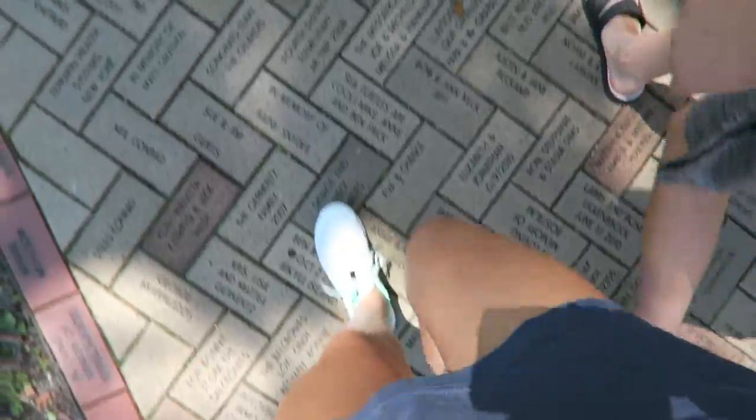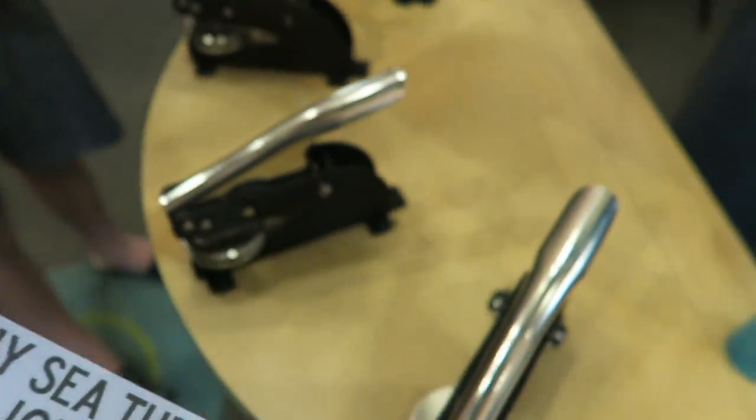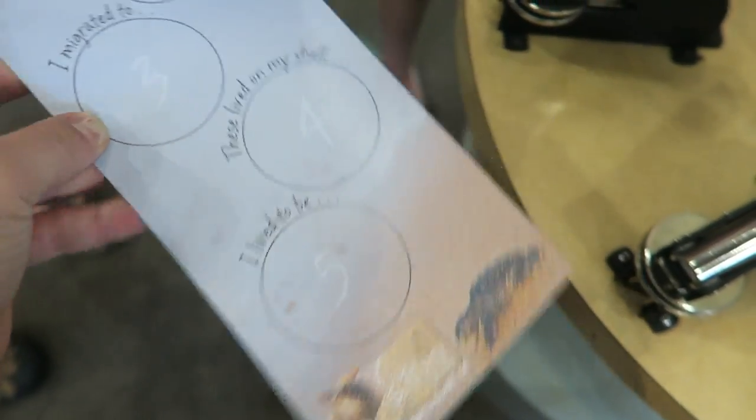We are at a sea turtle museum exhibit — Georgia Sea Turtles — and we're gonna go check out some turtles. I love sea turtles, I think they're so cute and amazing, how they just have their instinct to go to the water when they first hatch. We're in the little exhibit and we have to stamp this whole sheet, and in the end it tells us if we're a turtle that survived or lived.